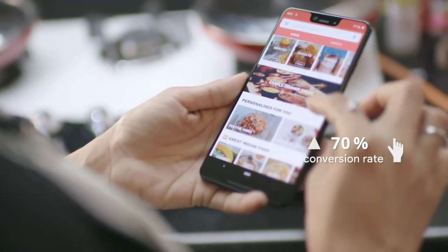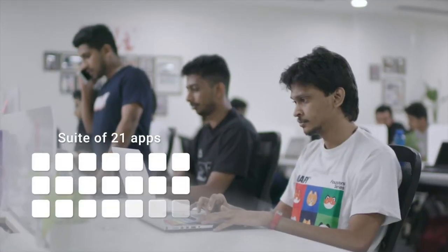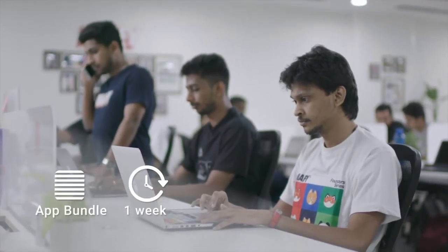Cookbook Recipes is now only 3.5 MB, and in India alone we saw a 70% increase in store-to-install conversion rates. We also converted our entire suite of 21 apps into app bundles in just one week, resulting in a 37% reduction in average app size and a 19% boost in conversions.